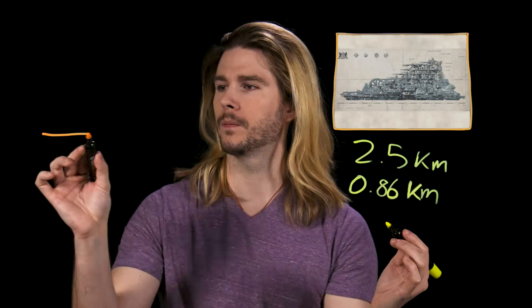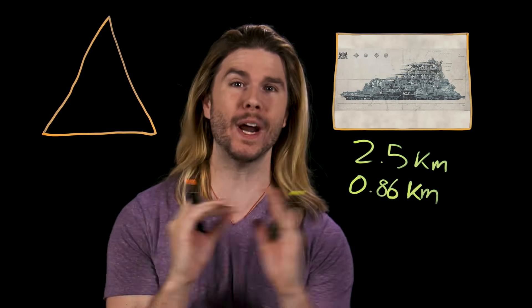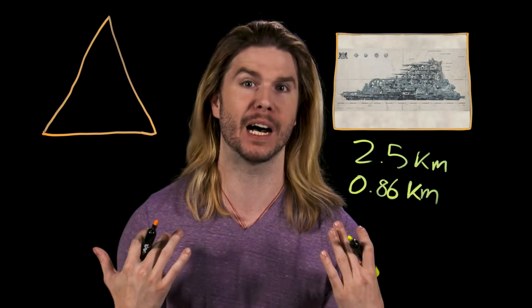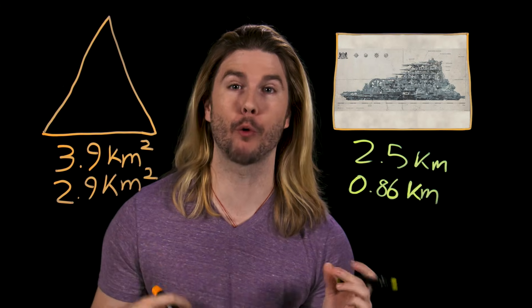First, let's look at how big the main traction city in the movie — London in this case — really is. According to materials from the movie itself, the city of London is a whopping two and a half kilometers long and almost an entire kilometer high. And from the film's trailer, we can guess that the city is roughly pyramidal in construction, and that the width is a little bit less than twice the height. These values give us a base to put our city on that is roughly four square kilometers.